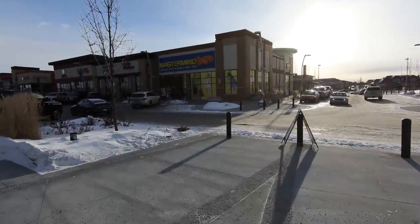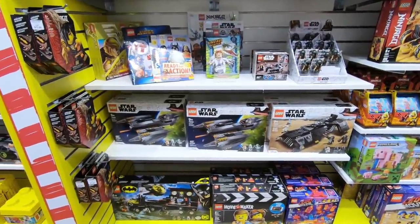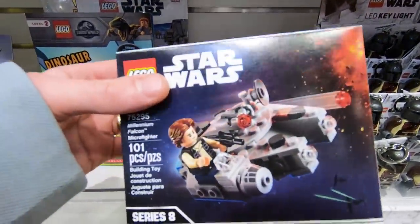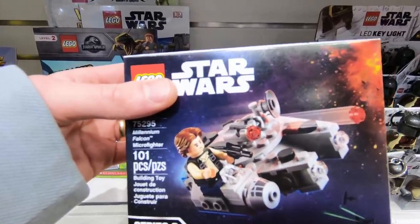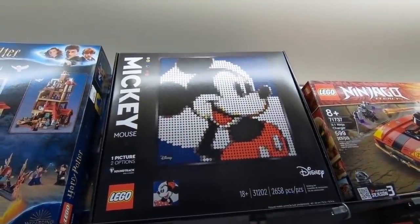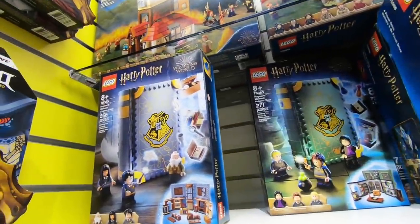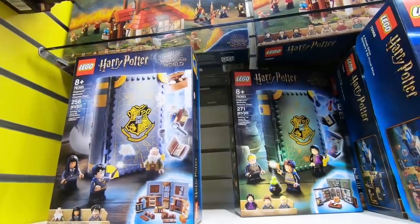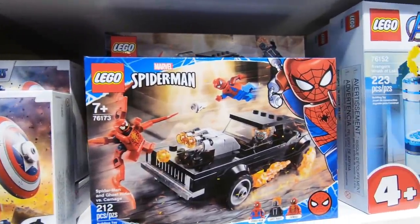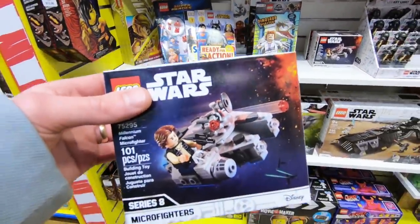Stop number one is another Mastermind Toys. Here in the Ninjago section, right beside the Star Wars section — take a look at what we found. Nice, the Micro Fighter Millennium Falcon! Also up here we got the Mickey Mouse art. I think I'm gonna pass on the Mickey Mouse art for now, and we have some more of those Harry Potter textbooks. Found those yesterday — I don't think I'm gonna get them. And then of course we have the new Spider-Man set as well.